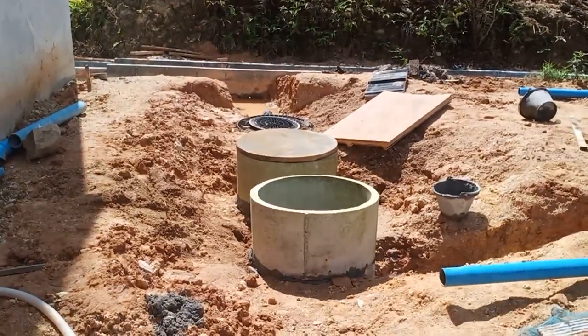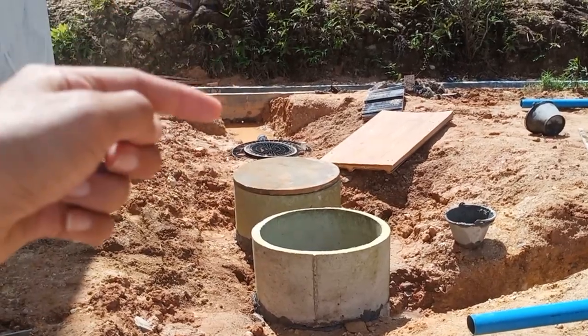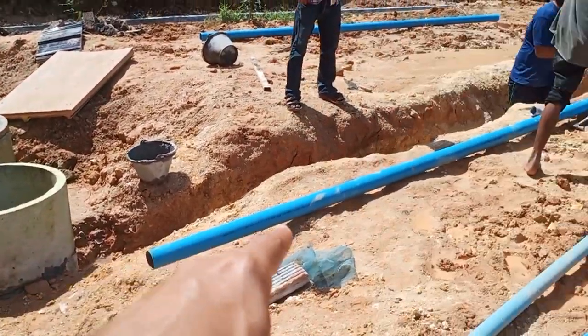Today they're working on the pipe. You see the black tank there — that's where the poop will come in. The poop will settle there and the excess water will come out here and go into the ground.